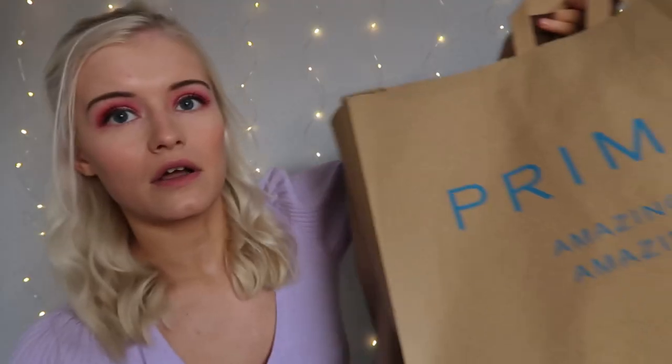Hello everyone, welcome back to my channel, I'm Jen. I post videos twice a week and today I have got a huge Primark haul for you. I haven't been to Primark since before lockdown, and I haven't done a Primark haul since about February this year, so it's been a long time coming. Please don't forget to hit that subscribe button, like this video if you enjoyed it, and comment down below what your favorite thing was.